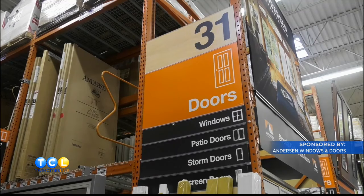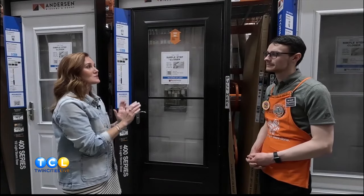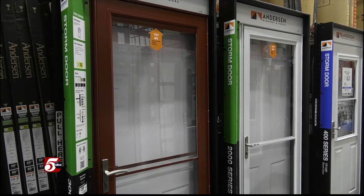Ben, here at Home Depot in Maplewood, you're the guy that knows a lot about the Anderson Storm Door. Anderson Storm Doors are one of the leading storm doors in the United States. There are a lot of great features — they have a fantastic warranty, great quality, and fantastic sealing for keeping the inside in and the outside out.